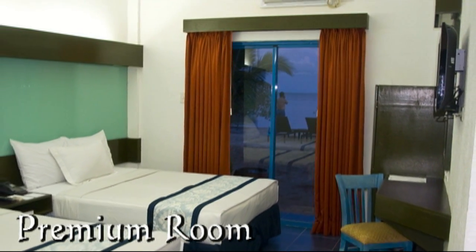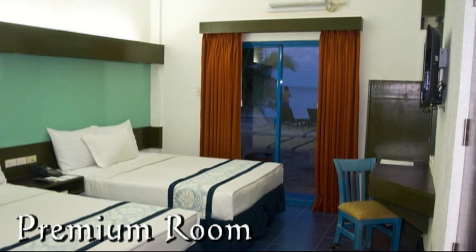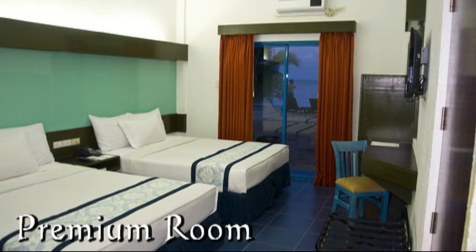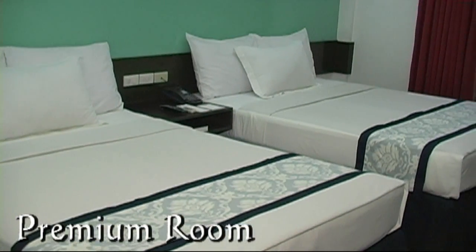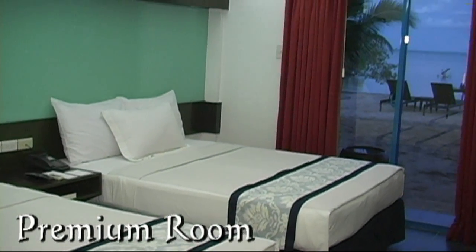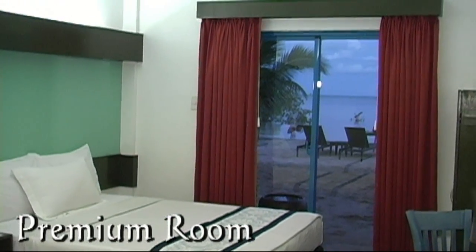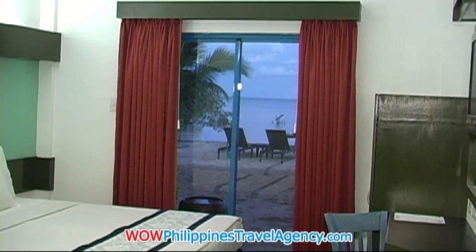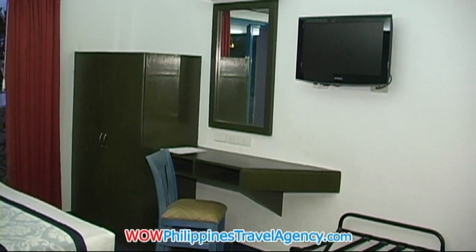Here we're looking at a premier room. You can see through the sliding glass doors — the sun is setting right now, what a beautiful view. You can slide the doors open and walk right out onto the beach.